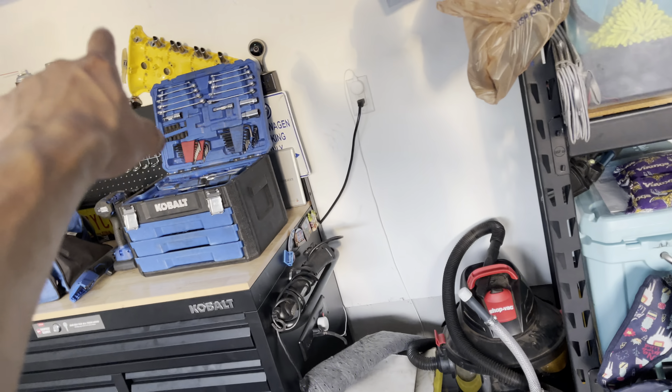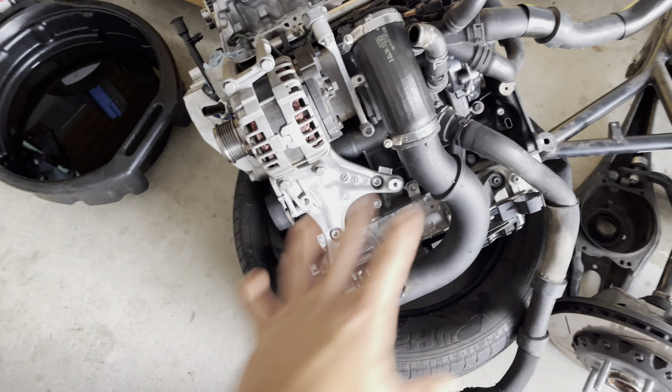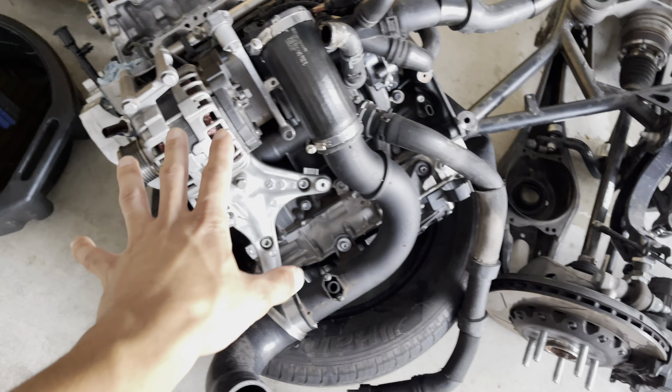Sup y'all, recording this on my iPhone, just wanted to give a little update. As you can see I'm in my garage — the R is gone, sold the shell to somebody and they're gonna turn it into a mean nasty drag car with the DSG in it. But I want to make this video real quick.